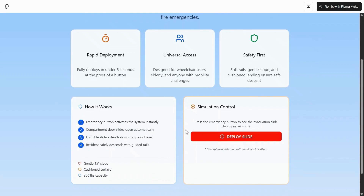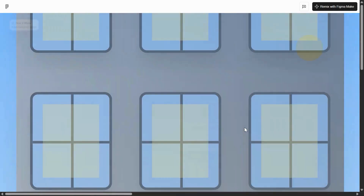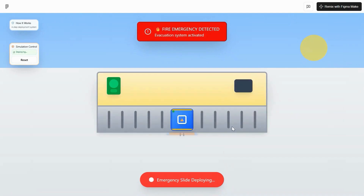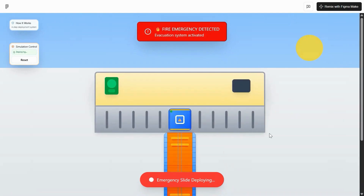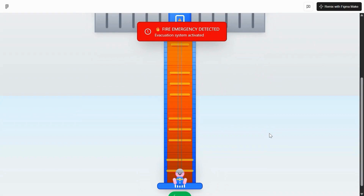Here in my animation, you have to click this button and it will show a little video of what happens. Here we can see if there is a fire in the building. The tenants in the apartment press a button and that deploys a slide. The elderly person can go down that slide and safely reaches the bottom.